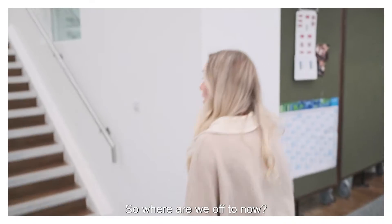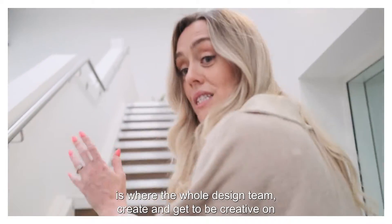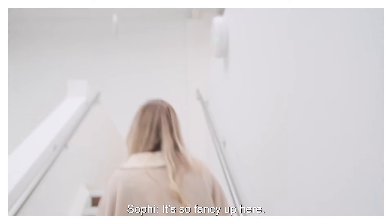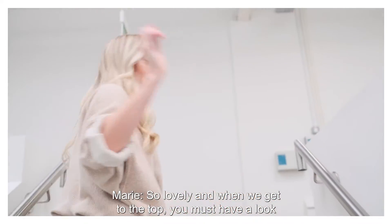So where are we up to now? We're heading up to the Design Mezzanine. This is where the whole design team create and get to be creative on a daily basis. It's so fancy up here. And when we get to the top we must have a look at the rest of the office because it's a really good vista point.